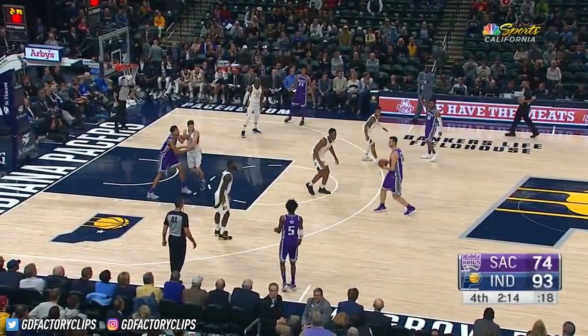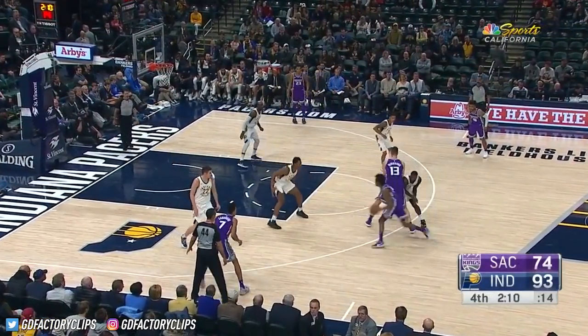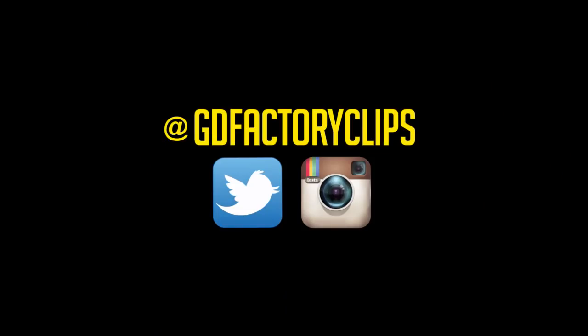De'Aaron Fox is leading the Kings with 16. Look at him go — stops, gives the big fella the dunk. De'Aaron Fox is running the team beautifully right now. Tell you what, when the Fox gets in the box, good things happen.